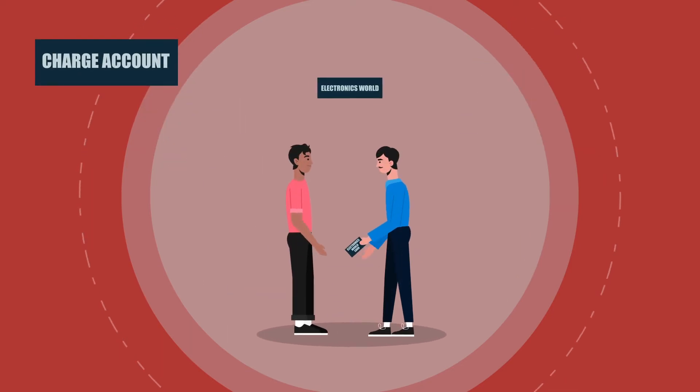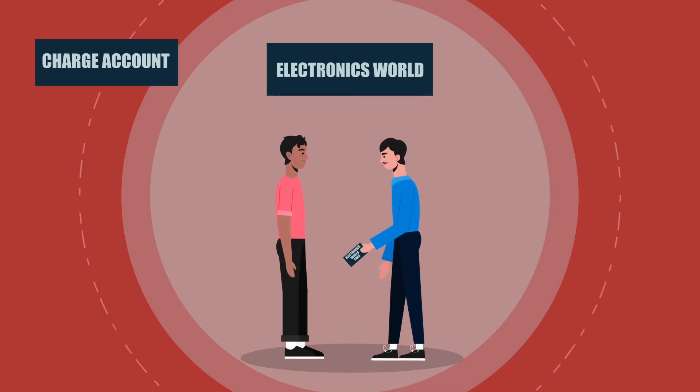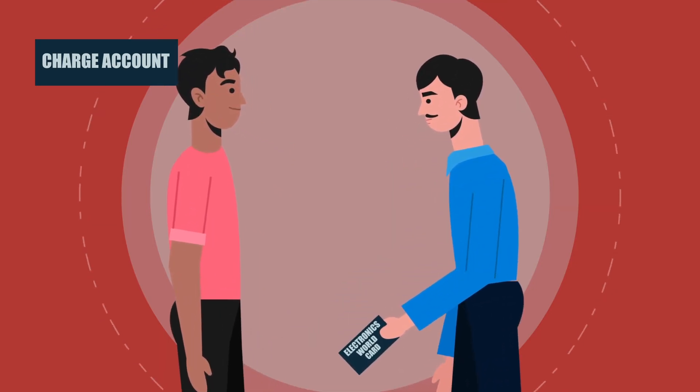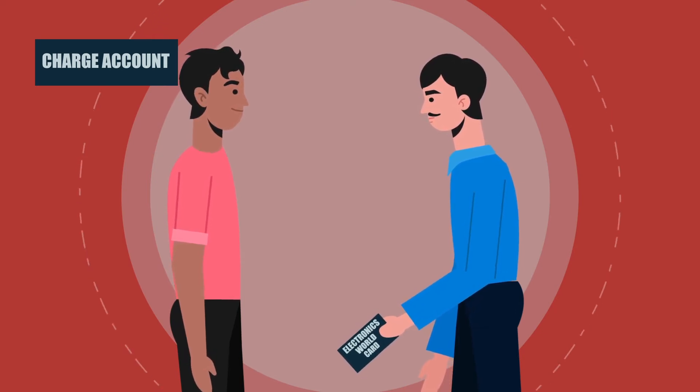Charge accounts. Similar to a credit card, but these are for a specific store. Stores offer these cards as a way to encourage consumers to buy items without having to pay right away. Similar to credit cards, find out what the interest rate is, when interest is charged, and what fees are associated with it.